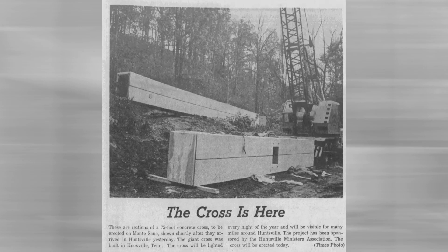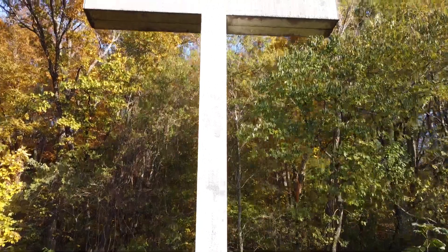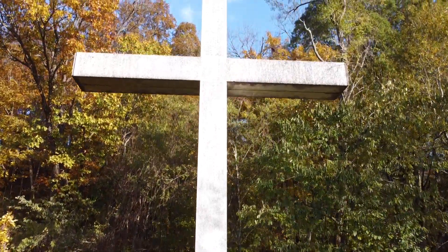The cross finally arrived on November 13, 1963. In 2014, a group from Mayfair Church of Christ made improvements and now serve as caretakers of the cross.